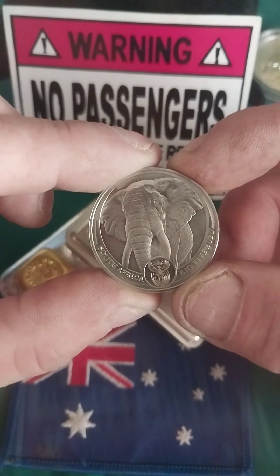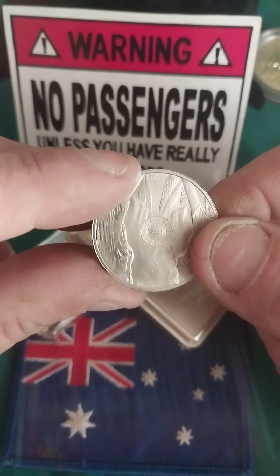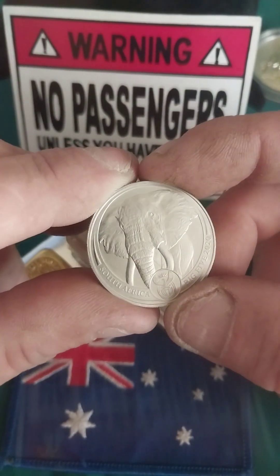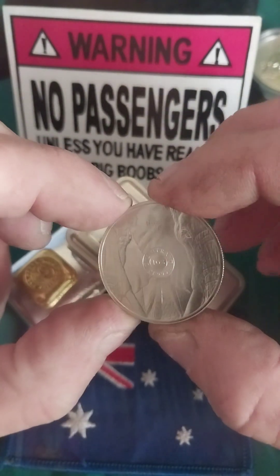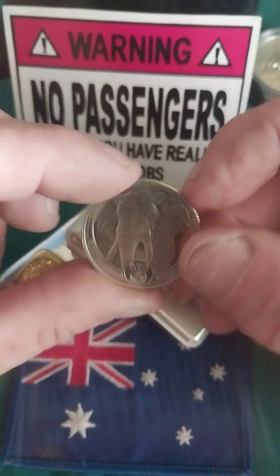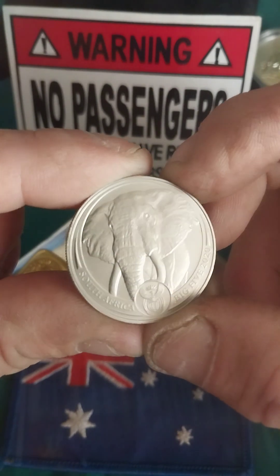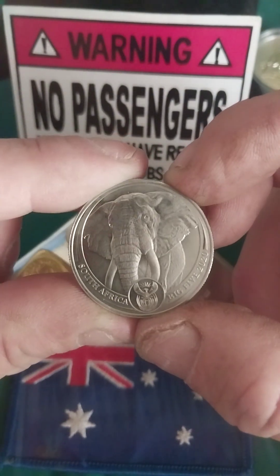This is a Big Five 20 Rand platinum coin from South Africa. I'm holding it with my hands, and I don't have to worry about that — unlike silver, you don't really want to be touching it, but platinum along with gold can be handled with your hands and just wiped off with a cloth later on.